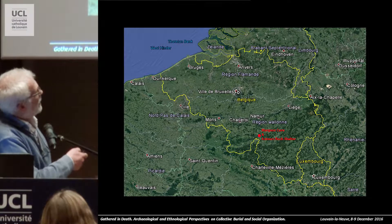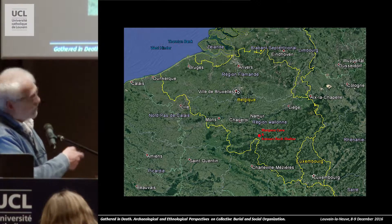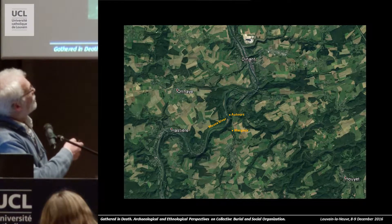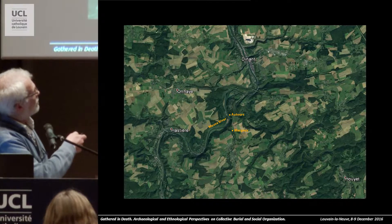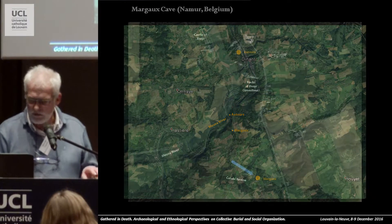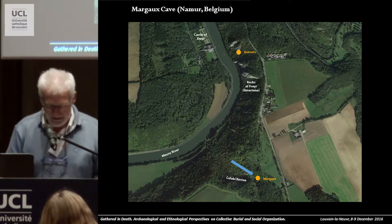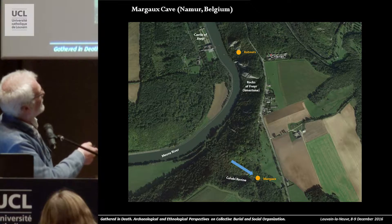First, the localization. It's in the south of Belgium, just near the French border, along the Merse River. The two sites are very close. The first one is here inside a small ravine, perpendicular to the Merse River, and the second one is along the top of the limestone cliff, but along the river. You can see a picture here with a very nice Renaissance castle, and the two sites are here.